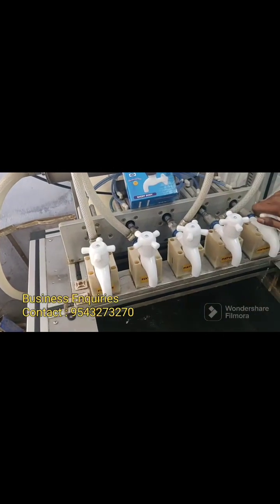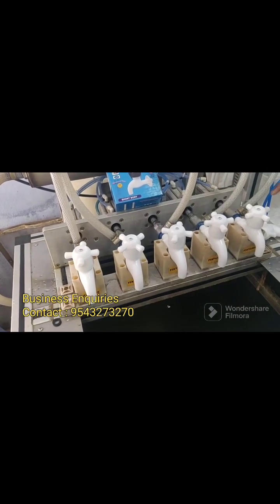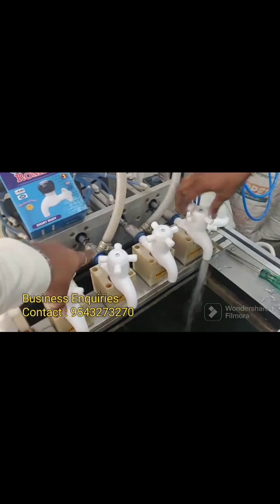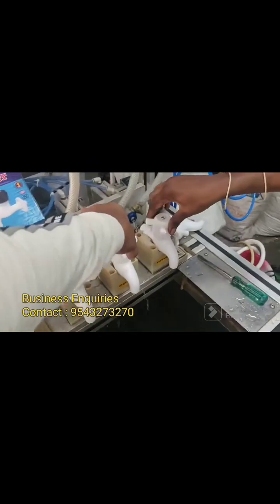Apart from this short body, we are manufacturing other products like Health Faucet, Angle Cock, Washing Machine Tap, Washing Machine Inlet, Outlet, Hose Connector, Foot Valve, Tent Plug, and all kinds of water taps such as Long Body, Hose Tap, Washing Machine Tap, Swan Neck, Pillar Tap, etc.